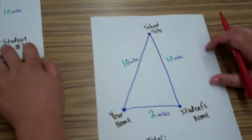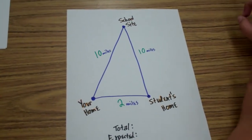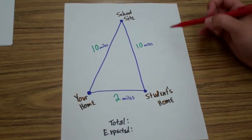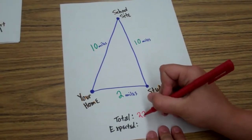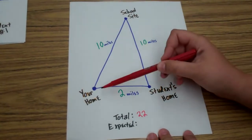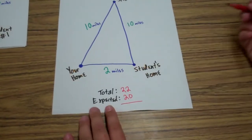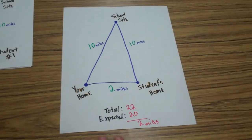Another example: say your student's home wasn't so out of the way, maybe just a little out of the way. How many miles would you be able to claim? The total amount for the day would be 22. And then your expected — from your home to your school site to your school site back to your home — is 20. And you'd subtract that, so that is 2 miles for this day.